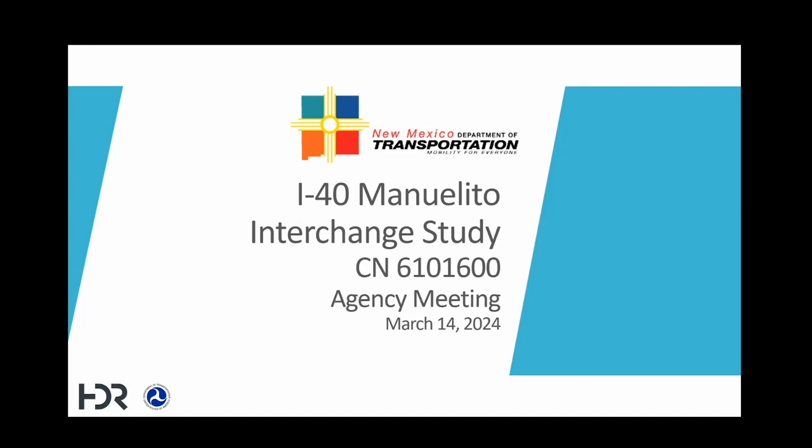The New Mexico Department of Transportation has procured the services of HDR Engineering to assist in the development of this study, and I would like to turn it over to their project manager, Danton Bean, to continue the presentation.